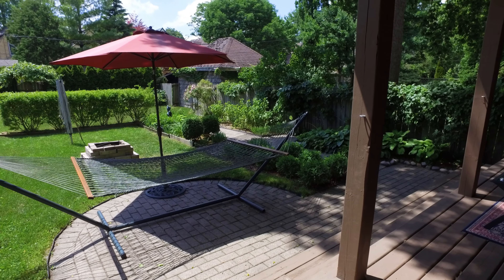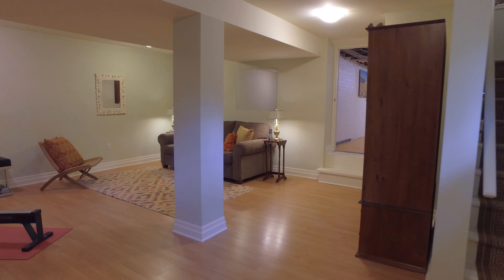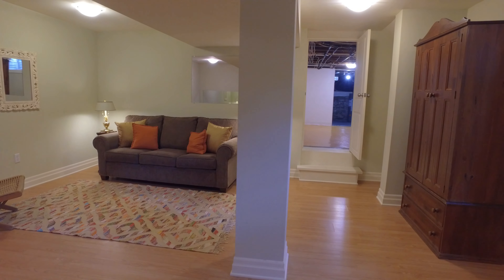Peace and tranquility come to mind. Enjoy summer evenings or morning coffee under the rear covered deck — what an amazing way to kickstart your day or end your busy work week.